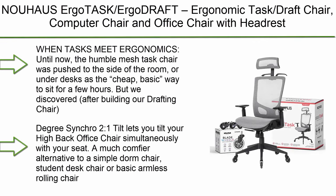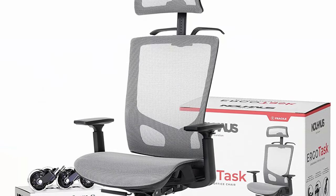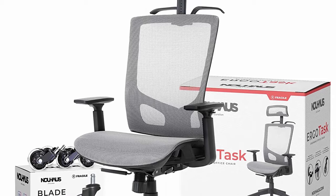Number 10: Nowhouse Ergodrift Ergonomic Task Draft Chair, Computer Chair and Office Chair with Headrest, Rolling Swivel Chair with Wheels, Gray. Ergo Task — when tasks meet ergonomics.